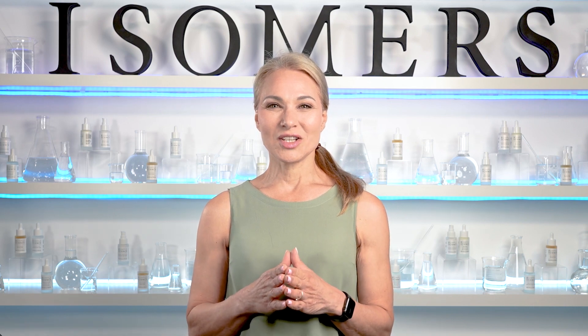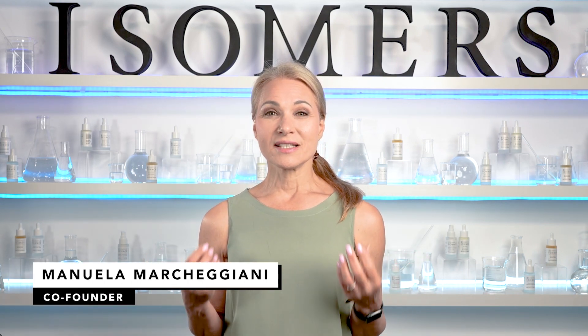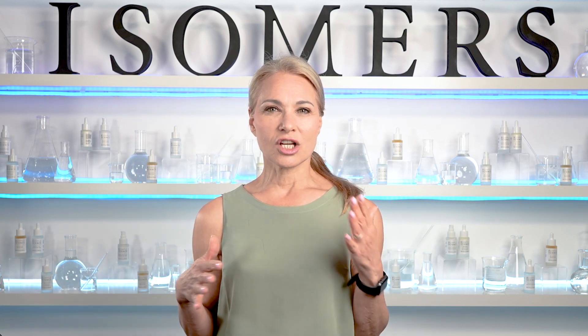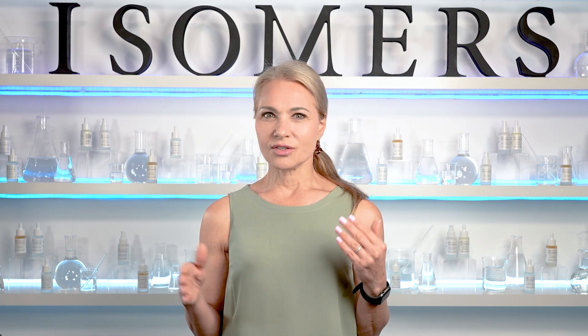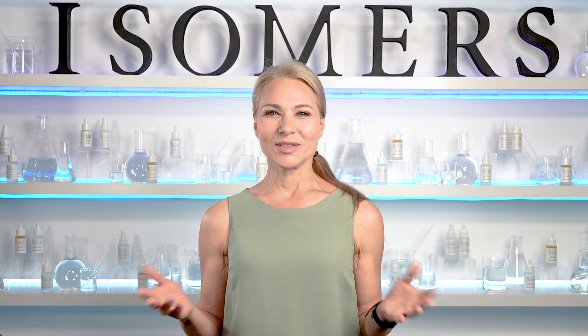Hi everyone, welcome to our channel. I'm Manuela Marcajani from Isomer Skincare. I'm a cosmetic chemist and skincare specialist and scientist, and today we're going to talk about how to reduce wrinkles, how to prevent wrinkles, and dealing with wrinkles.